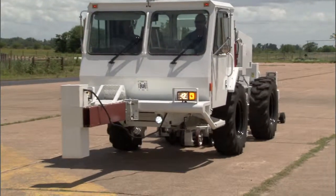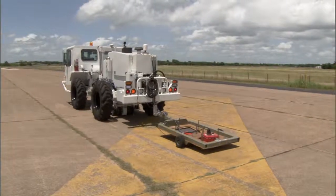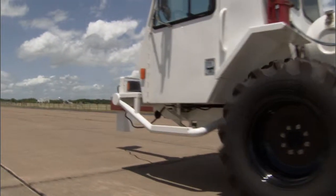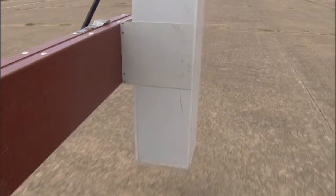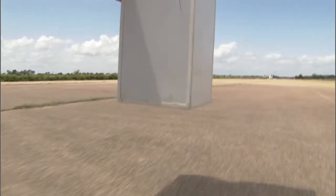We do a lot of work called non-destructive testing, where we've developed technologies that we can attach to vehicles. We can drive down roads and essentially x-ray these roads and tell you what kind of defects you have, how thick the layers are, and if there's anything that we really need to go in and do surgery on.